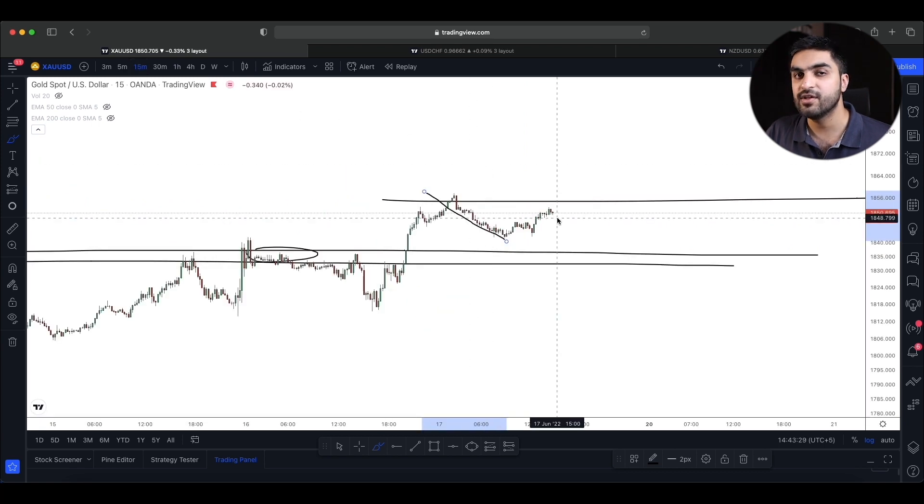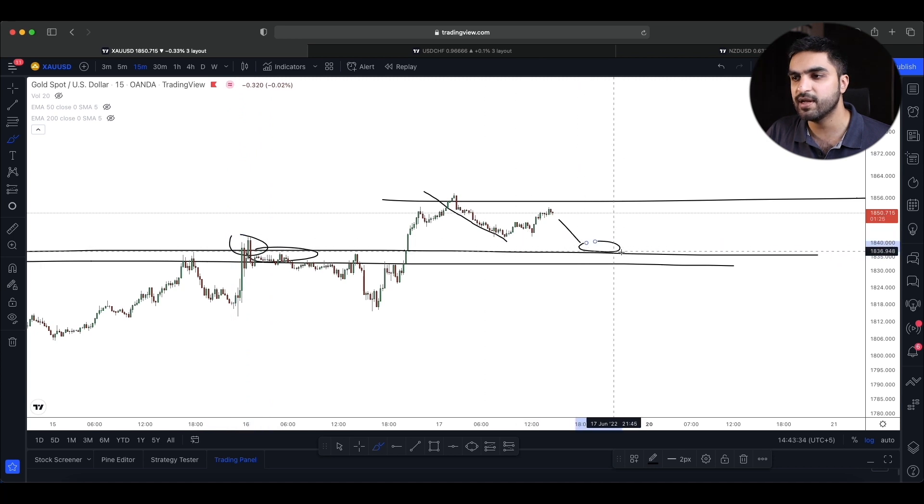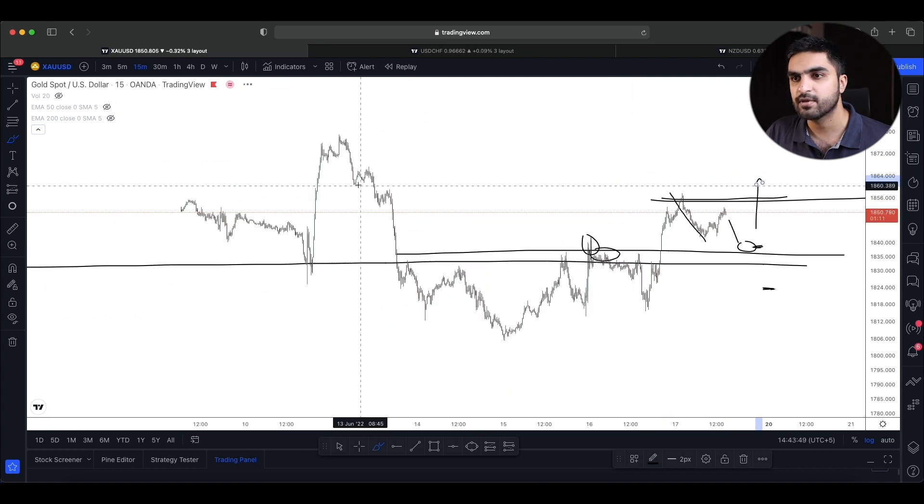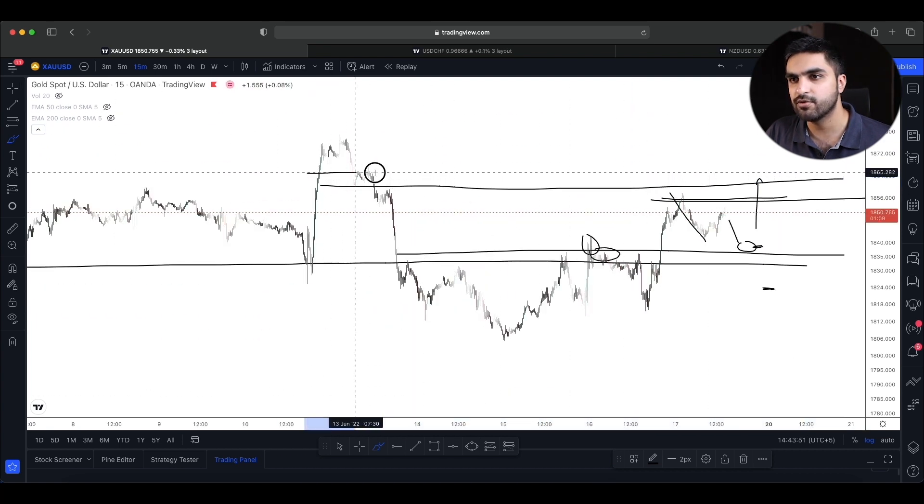We had our first leg of pullback, which we can see on the 15-minute timeframe. I'm now expecting a second leg of pullback towards the resistance level. I'll be looking to buy from there, place my stop loss below, and target the higher high area as my first target. If we break it to the upside, my next target will be at the area of support and resistance where we can expect a reaction.